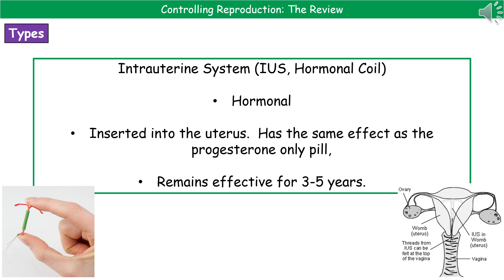The last contraceptive technique is the intrauterine system, or IUS — a hormonal coil, as shown in the bottom left. It is inserted into the uterus just like the IUD, and has the same effect as the progesterone-only pill. The advantage is that it remains effective for between three and five years.